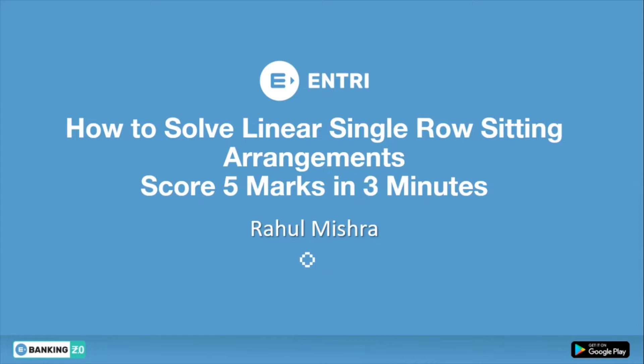Today we are going to discuss how to solve linear single row sitting arrangement and score 5 marks in 3 minutes. This question is very important because in this video I have taken the most important questions of linear-based sitting arrangement which appear in every single pre-examination. So let's start the video and see how to solve these types of questions quickly.